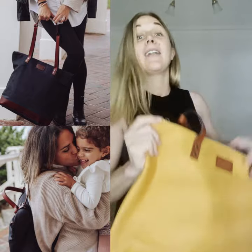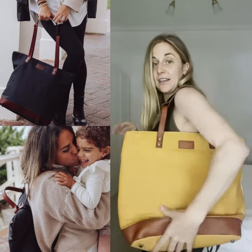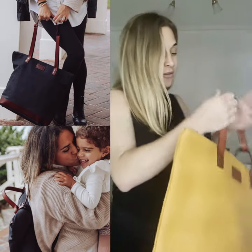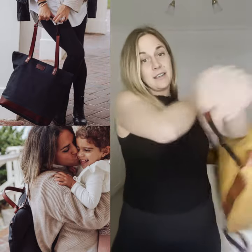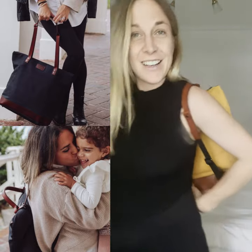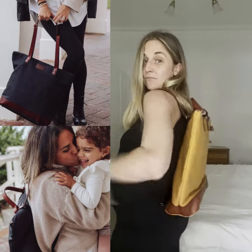The thing that absolutely sold me on this is that it's a tote bag, which is very handy — lots of space — but then all you have to do is move these across and it flips into a backpack. I feel like the backpack part is gonna be really handy so you can be hands-free.